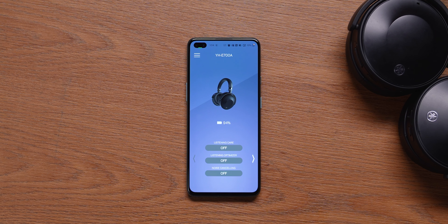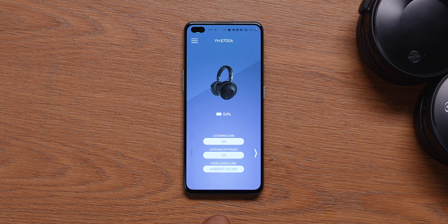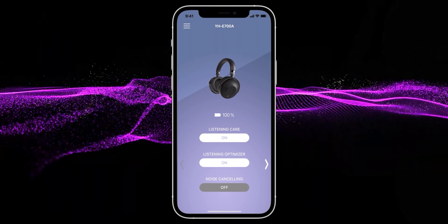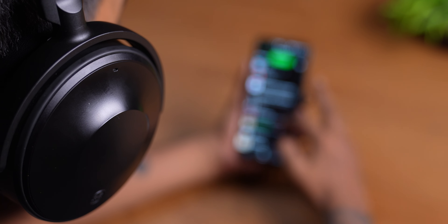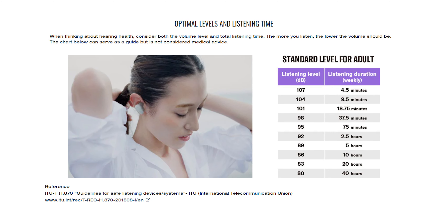Yamaha has a special Headphones Controller app to change the headphone settings, though on the E700A you have fewer options compared to the L700A. You get ANC on/off, ambient sound mode, and two uniquely Yamaha features: Listening Care and Listening Optimizer. Listening Care is a real-time monitoring system that analyzes the sound level, dynamic range, and speech content to ensure sound doesn't peak while listening. Yamaha specifically designed it to help users listen to music without harming their hearing, since we generally tend to listen louder than we should.